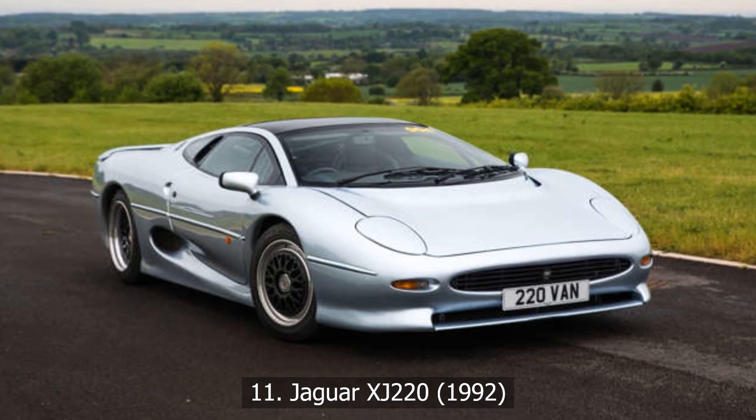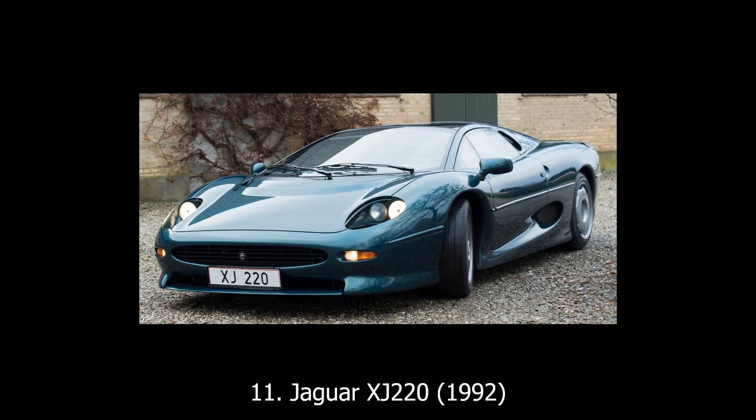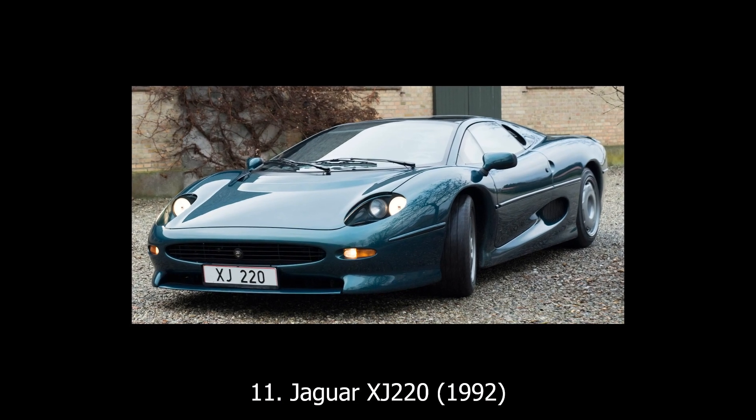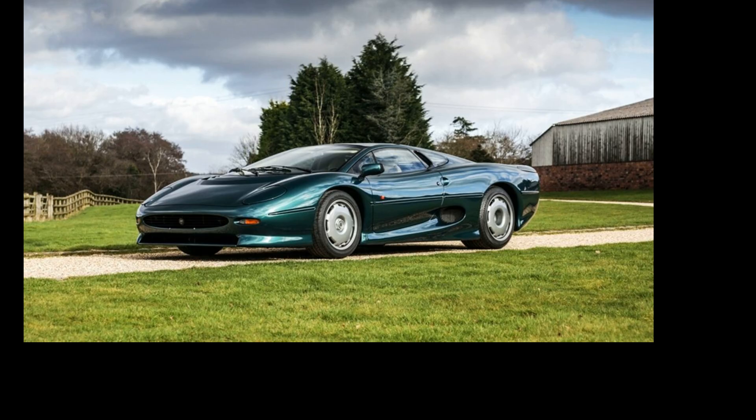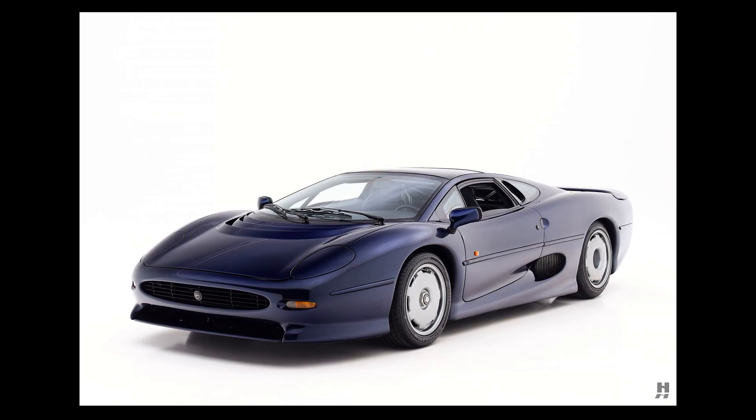Jaguar XJ220, 1992. The Jaguar XJ220 was born as a concept so wild it made headlines the moment it broke cover. A V12 engine, all-wheel drive, mid-engine layout — it was Jaguar's moonshot. But reality hit hard.